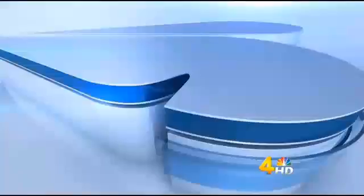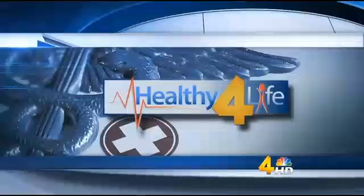A favorite pacifier can be like a piece of gold to a young child and their parents. But the pacifier we're about to show you is altogether different. It is a high-tech idea being used to help premature babies learn to eat on their own. Channel 4's Ian Wright shows us how it works in today's Healthy for Life.